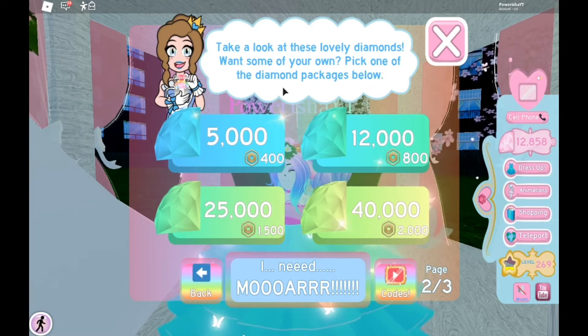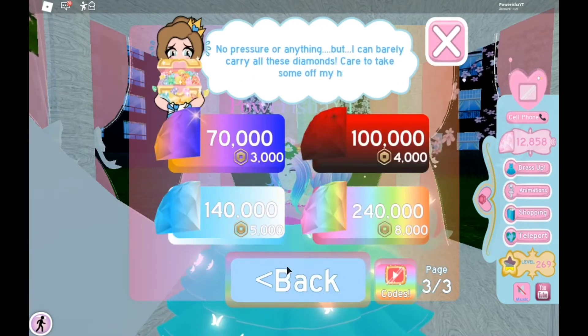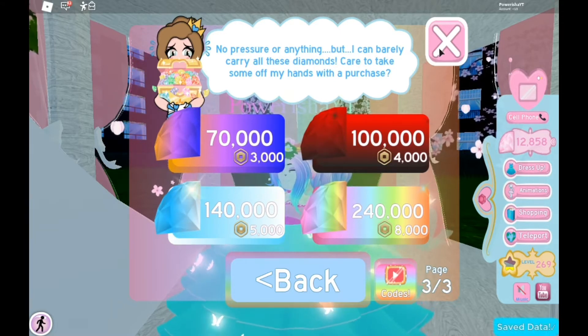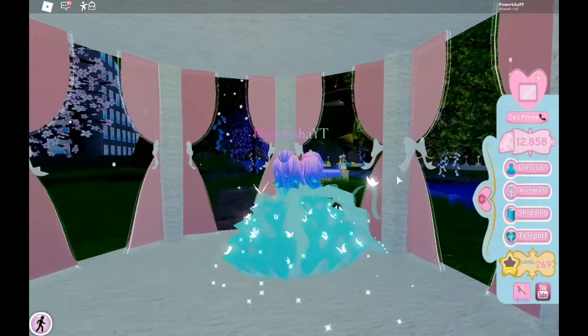Pick one of the diamond packages below. We've got 5,000, 12,000, 40,000 diamonds for 2,000 Robux — sweet! No pressure, but I can barely carry all these diamonds. There are also larger packages: 70,000 for 3,000 Robux, 100,000, 240,000 — you can go on a shopping spree with that. One day I'm gonna have 100,000 Robux and just spam click this. Thanks for popping in, Gemma!